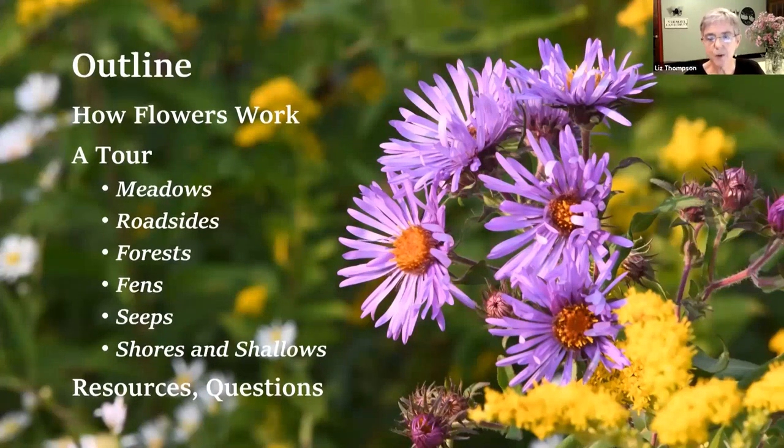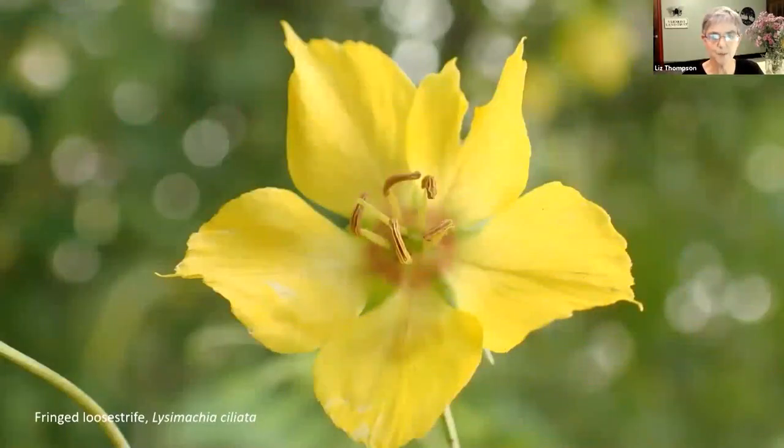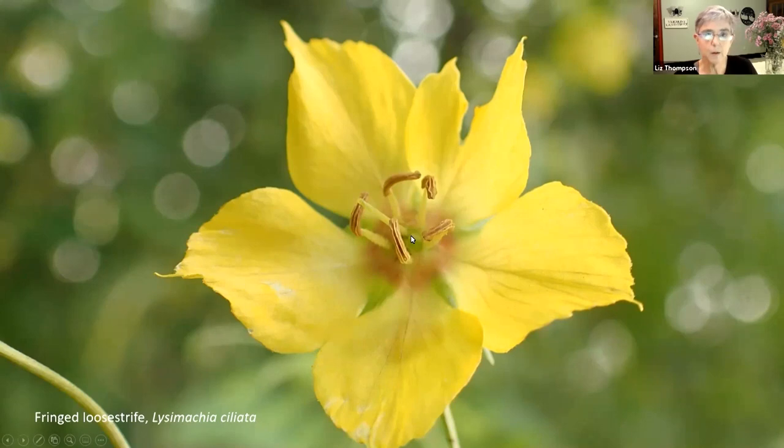Starting with how flowers work, I want to talk about the basics of flower structure. We'll start with this picture of fringed loosestrife, which is a beautiful plant that flowers late in the summer - mostly past flowering now, but there might still be some on wood's edges. This is just to show the basic parts of a basic flower. This flower has five yellow petals, and behind those petals are five green sepals which you can't really see. There are also five stamens around the edge of the interior - the things that carry the pollen. And in the interior there is a pistil, which is the part that houses the ovules, which are to become the seeds.